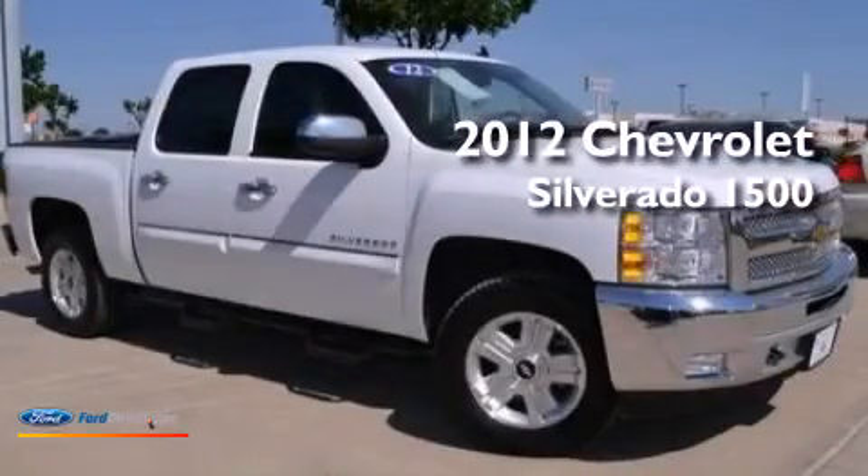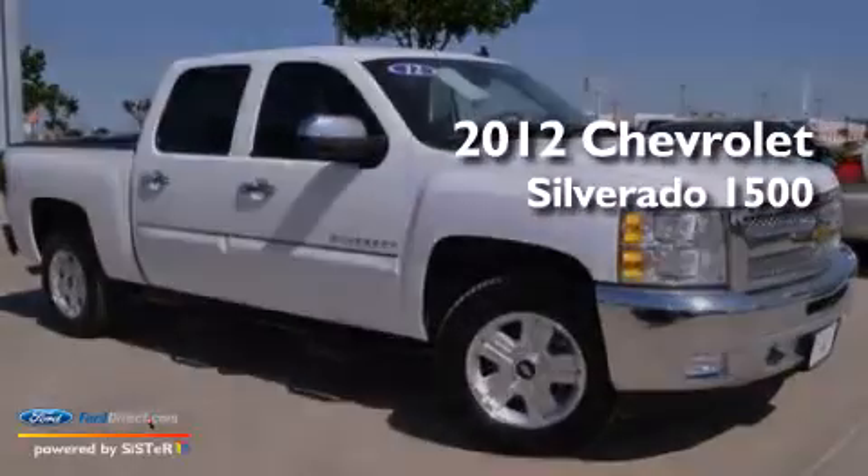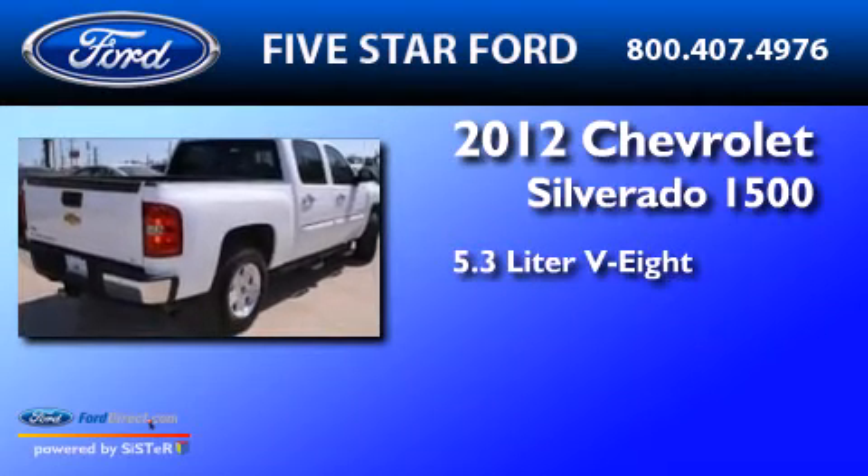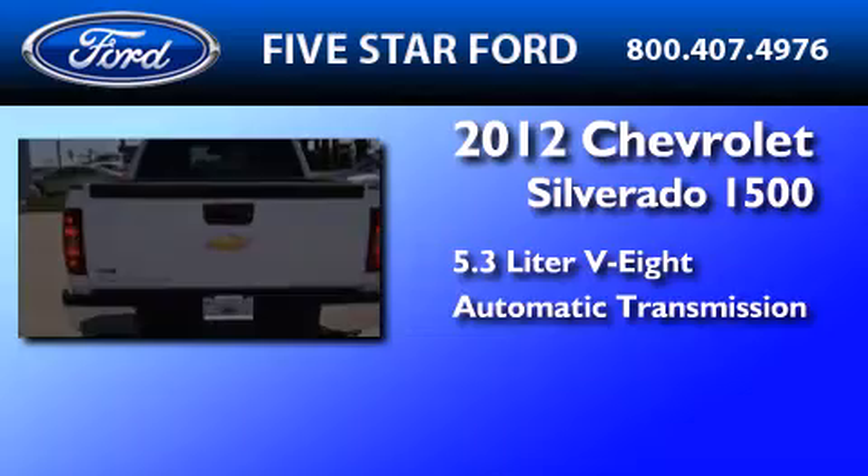This is a 2012 Chevrolet Silverado 1500. It features a 5.3-liter, eight-cylinder engine and an automatic transmission.